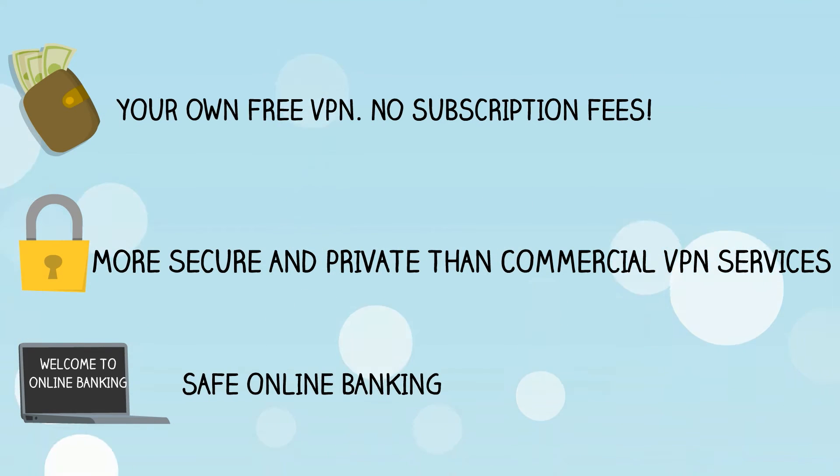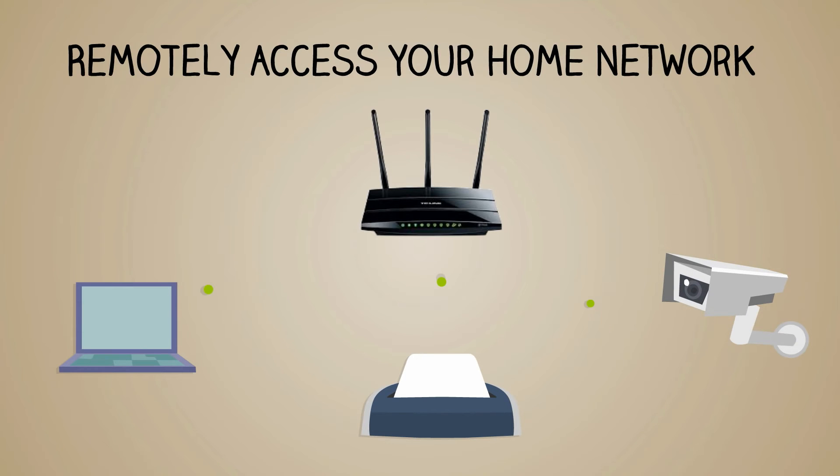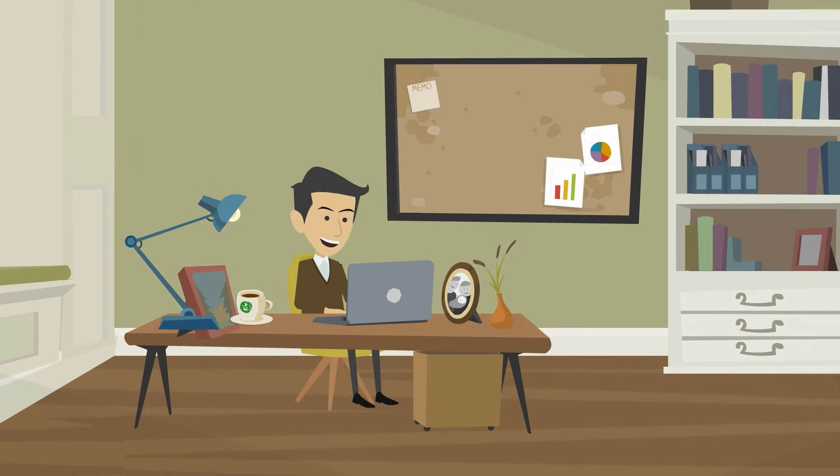In fact, it's so safe and private, you can do your online banking from anywhere in the world without any worries. You can also remotely access your home or business network from anywhere in the world — access files to and from home, your printers, scanners, computers, home security cameras, any Wi-Fi based device, just like you would from home.